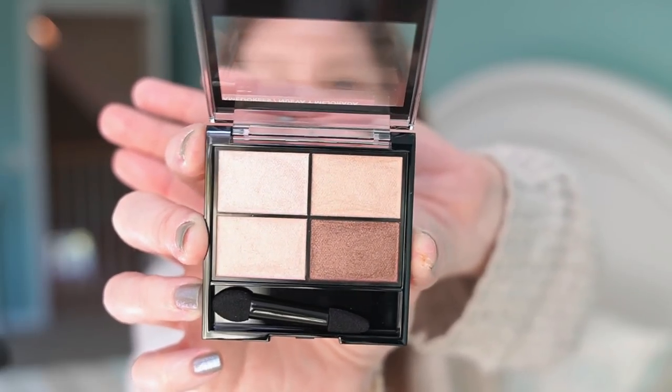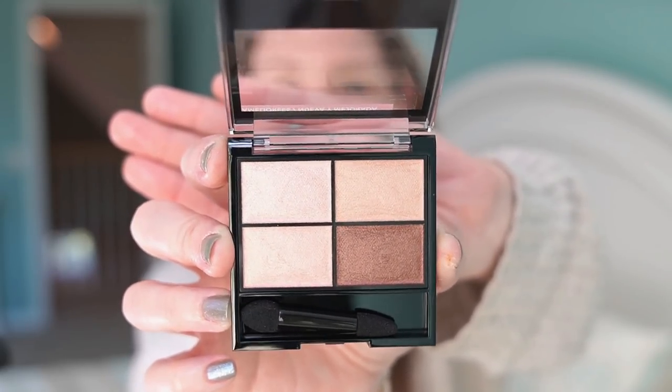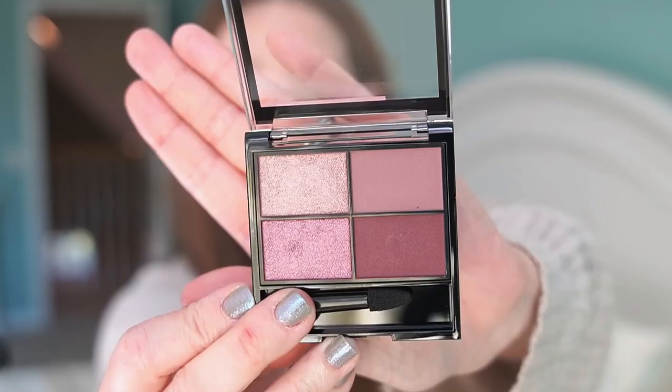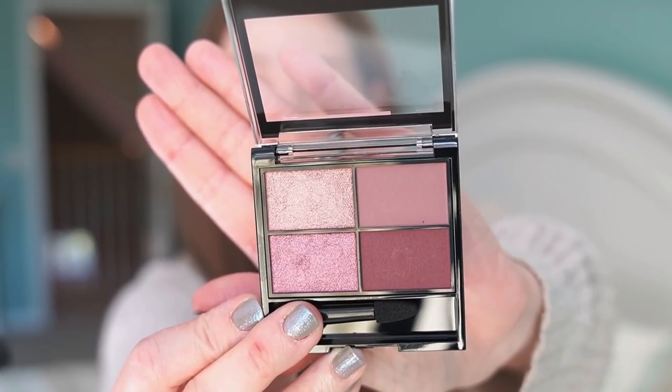So I got two different shades. The first one is called Decadent — a really neutral color story. And then the other one, which I think is really beautiful, is Exquisite. This one has like plummy purples going on and I really like the look of this one. I'm going to try to use this one if I can, maybe pull a shade or two from the Decadent palette if I need something lighter. So let me just swatch these for you guys really quick and we'll get an idea of what the formula and finish are like.